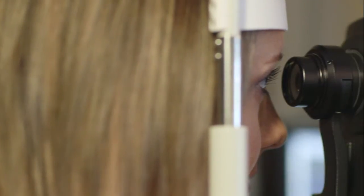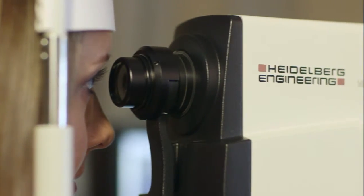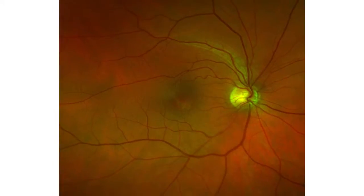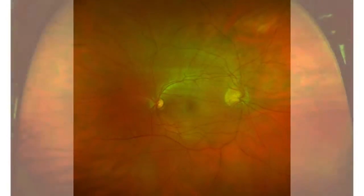Total Family Eye Care now uses state-of-the-art imaging that allows me to diagnose diseases at the back of your eye. We use two new technologies to obtain eight images of the inside of your eyes. Four of these images will give me a 200-degree look at your retina, similar to being dilated but without drops.